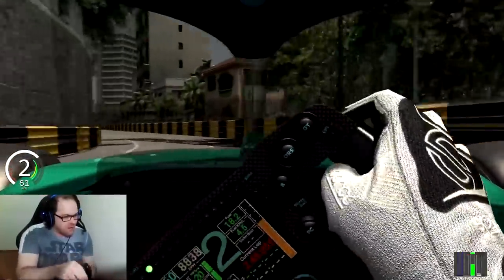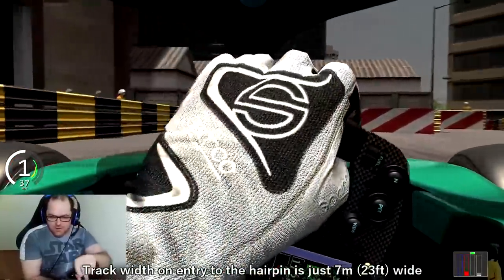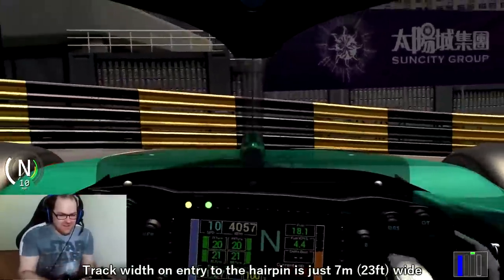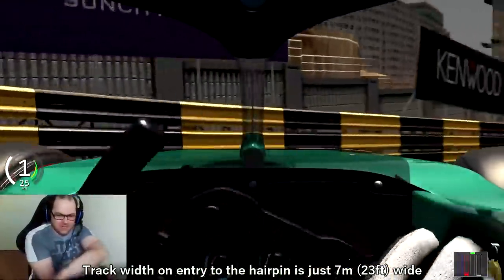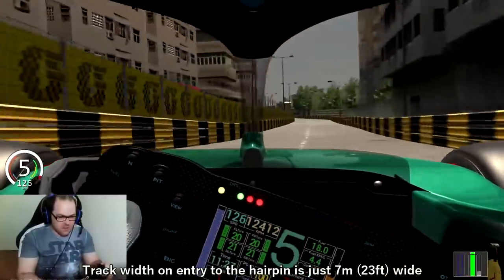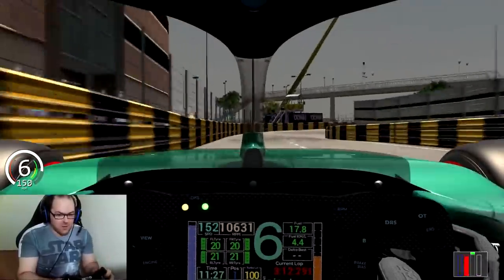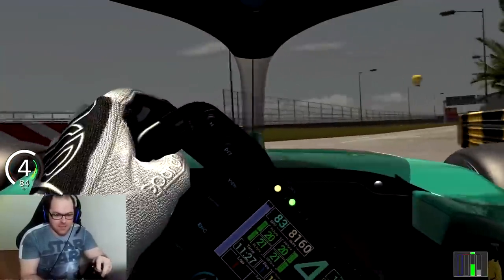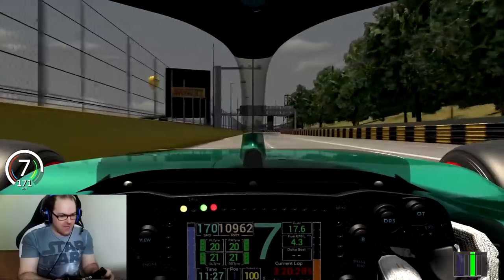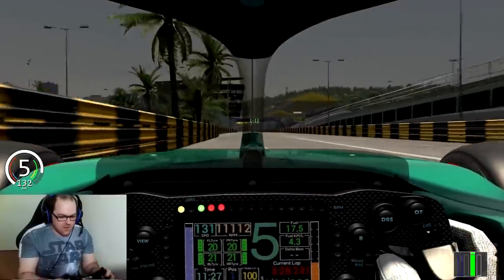I'll show you just how narrow the track is going into the hairpin, which is just here. It's barely wide enough for a Formula One car. Got to Austin Powers it through the hairpin. And there we go — that is the real reason Formula One will never go to Macau. And there's your clickbait title.